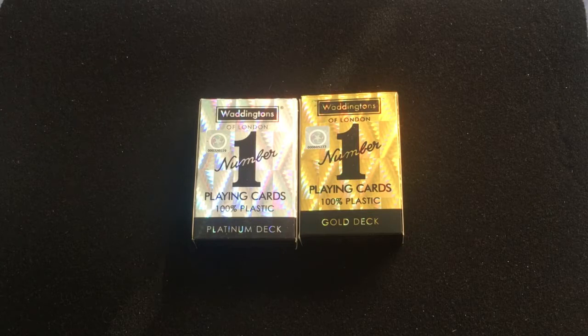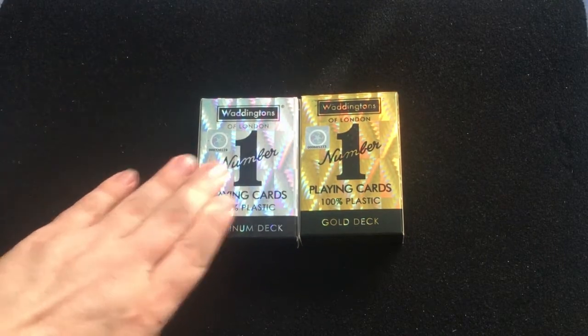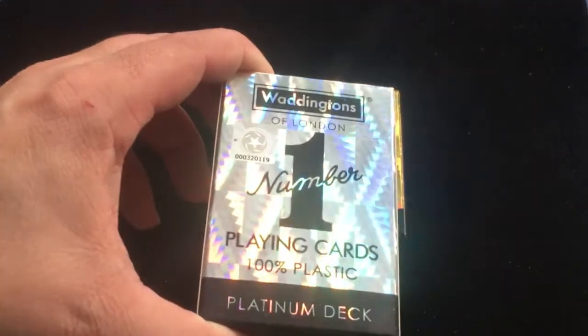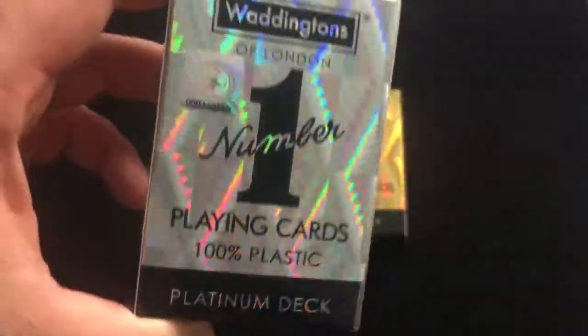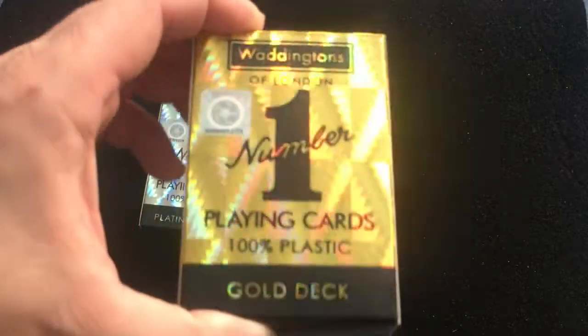I don't know where that is, but this is actually the last Whiningtons deck review — I'm still expecting one more deck. If and when I get it, hopefully I still do, stay tuned for that. These are the Platinum and Gold Dexter plastic — Whiningtons London Number One playing cards, 100% plastic with the seal and holographic tuck box, all graphic foil.